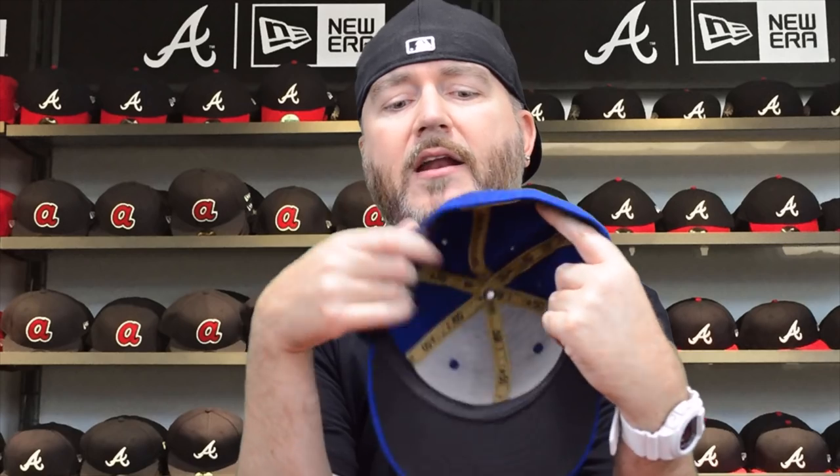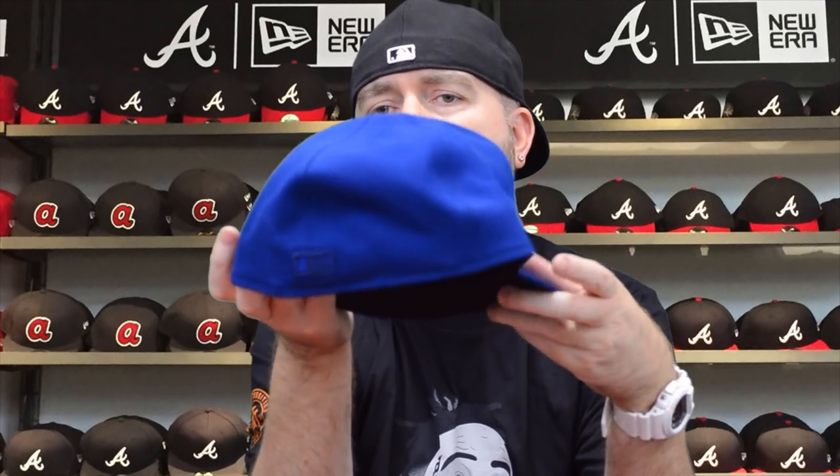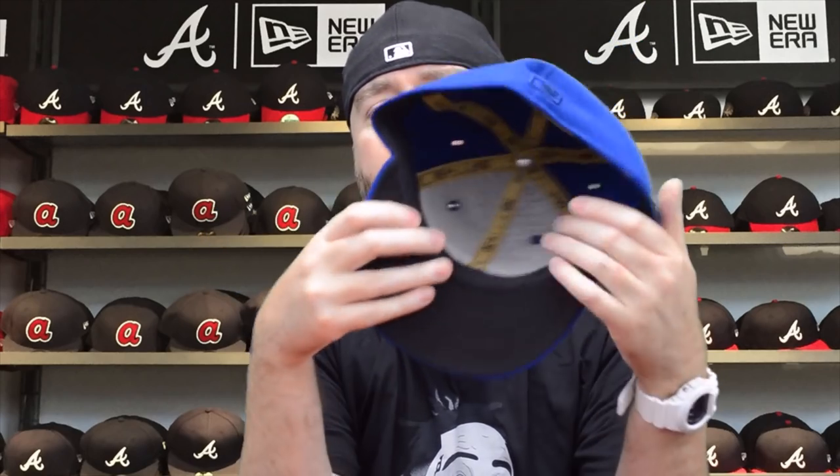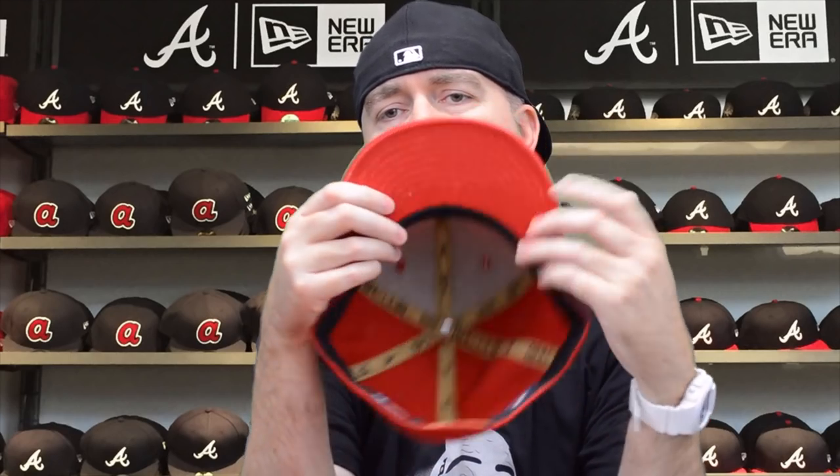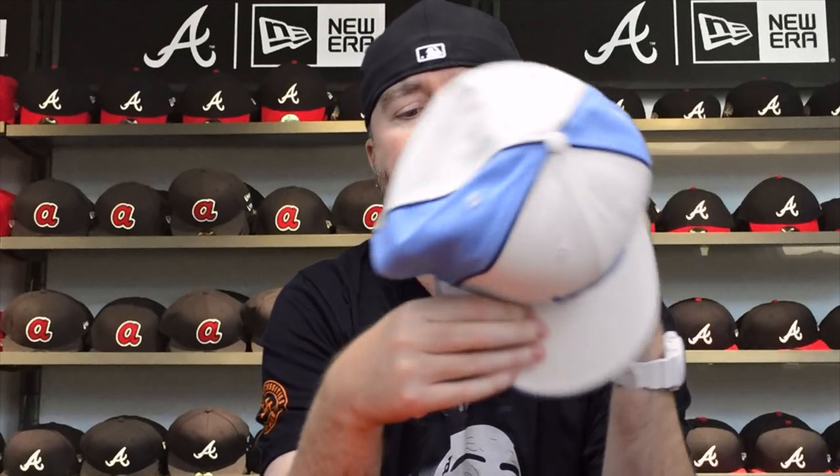Then we got an all-blue Atlanta Braves hat — just like the black murdered-out hat, everything done the same way but in royal blue. Black underbill, seven and a half, New Era official merchandise — doing this for five bucks. Got the red version as well, exact same thing as the black and blue one. Five bucks.